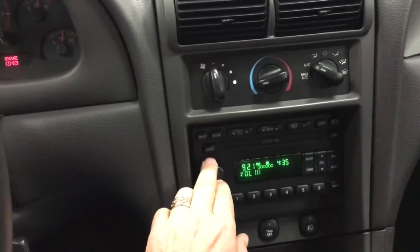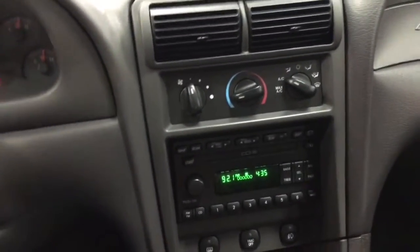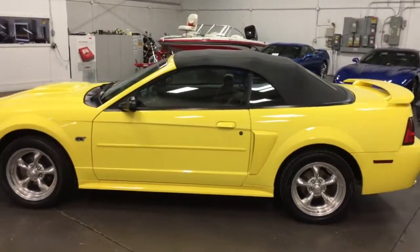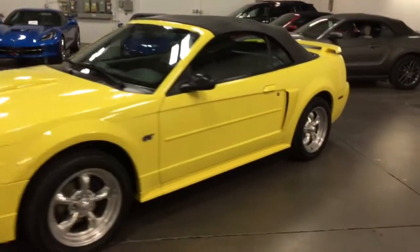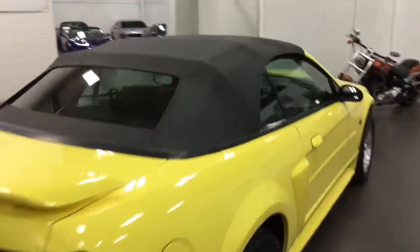Sound system — beautiful, nice stereo. With the top up, nice tinted windows, just factory — looks really good. Fog lights, chrome rims, new tires, new brakes. Check out the rumble — that's got a really nice rumble to it. You can see the top is in great shape.